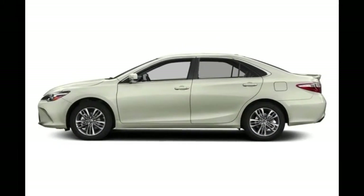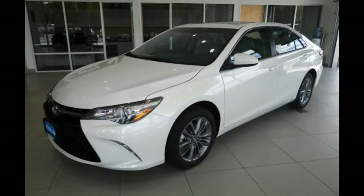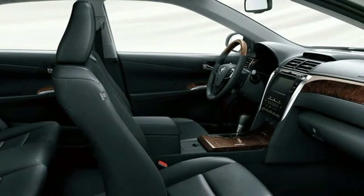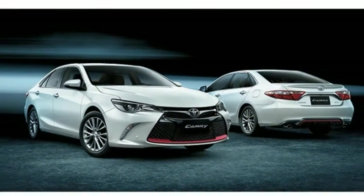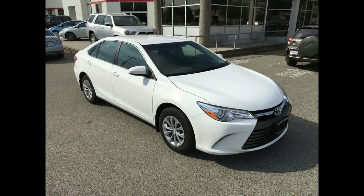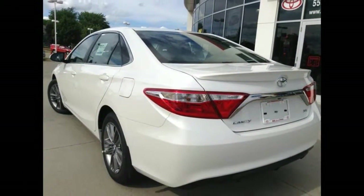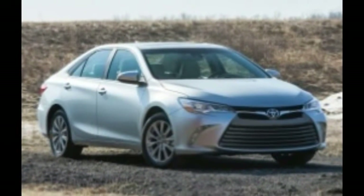Of the four trim levels, Camry LE and Camry XLE occupy the plainer end of the spectrum, while Camry SE and Camry XSE get a sportier look. Editions with the letter X get extra luxury, but even base models are well equipped, with a 6.1-inch touchscreen. Most Camry buyers choose the less expensive, mild-mannered 2.5-litre four-cylinder engine.